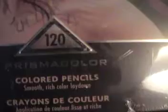Here's the latest for the crafts — I have a couple of new additions. These are the colored pencils, as you can see: the 120 pack, factory sealed, brand new. This retails for $150.